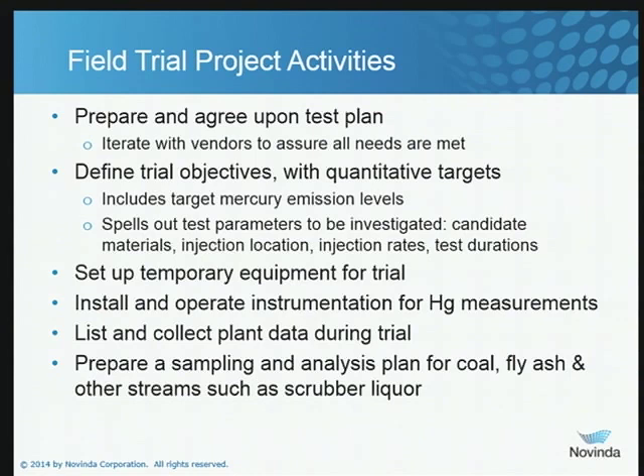You want to make sure that the vendors you think you're going to use are available and can provide the services you need. Especially this summer, there's a lot of testing activity going on and availability is going to be a real challenge. Once you have your trial objectives, make certain you include quantitative targets so that your test team knows what they're aiming for. For example, MATS is 1.3 pounds per trillion BTUs. A lot of plants are saying they want to be at one pound per trillion BTU or less to make certain they are below the limit. So if you've got a margin of safety you want built into your test plan, make certain that is explicitly noted in the documents so that everybody knows the targets they're shooting for.